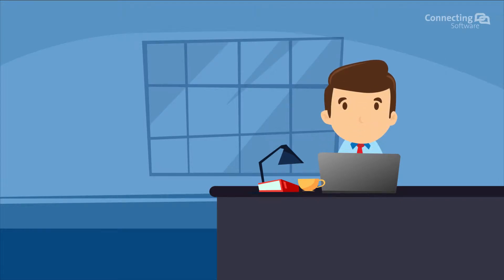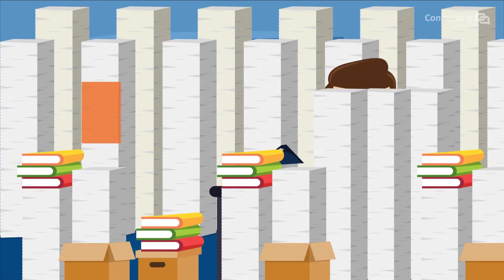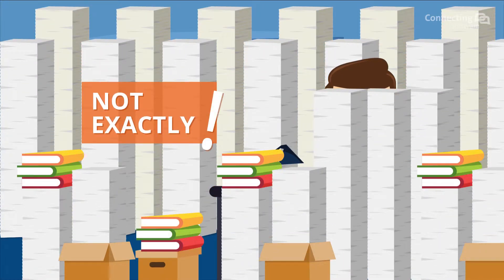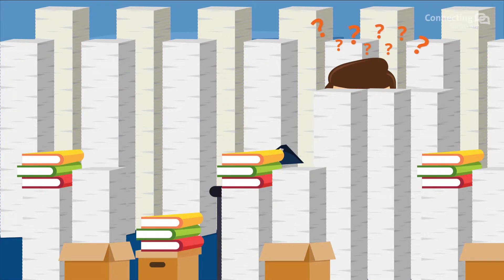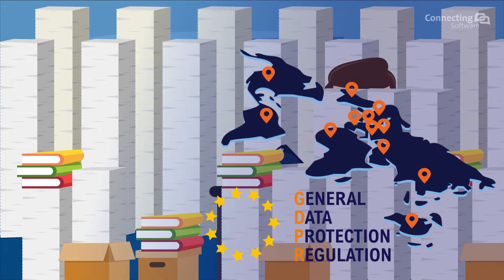Are you managing a Salesforce installation? Salesforce is great, but is it perfect for document management? Not exactly. Document storage in the cloud can put your company at risk. You need to be compliant with GDPR.